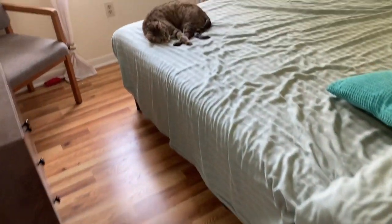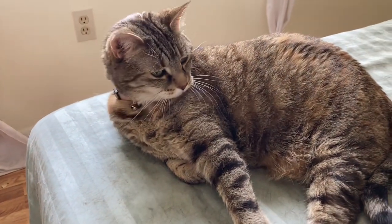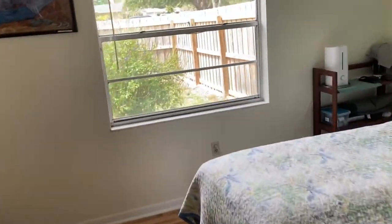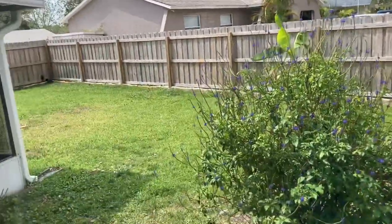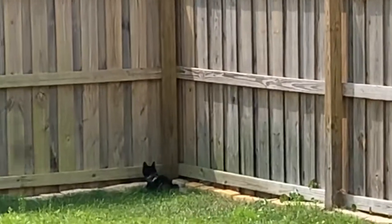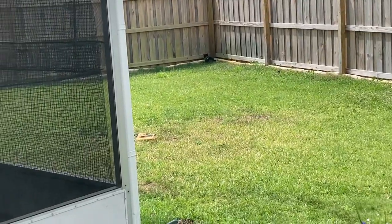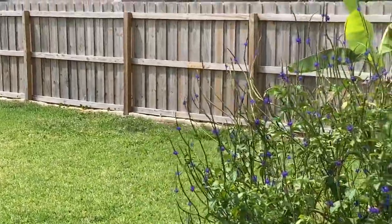I moved these guys over to this side to give the money tree some extra sunshine. Let's see where our other friends are — there's Pippa. Hi Pippa, what you doing? Big yawn. And the boys are outside. Well, Duke's in his corner looking for his frog as usual. I don't know where Wyatt is — his leash must be going the other way so he's on the other side because I can't see him.